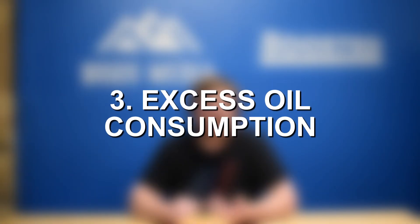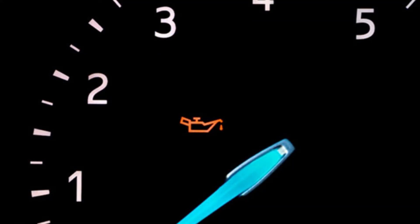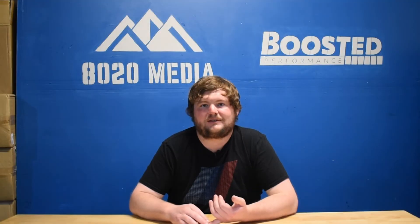Moving on to our third symptom: excess oil consumption. Tying into the bluish gray smoke, that smoke originates from oil being pulled down into the combustion chamber and burned off, resulting in the engine losing oil. So if you notice your vehicle is suddenly burning through more oil than usual, you check under the car and the engine bay and don't see any visible leaks, that likely means oil is burning internally. Try idling for a few minutes then accelerating, or fire it up on a cold start, and see if the smoke appears. If those symptoms come together with excess oil consumption, that can confirm that the valve stem seals are a likely culprit.